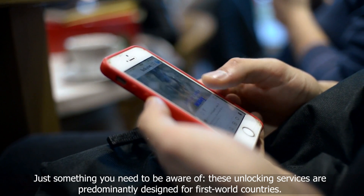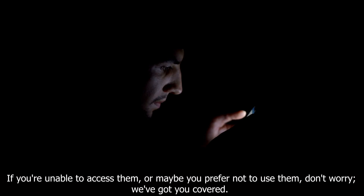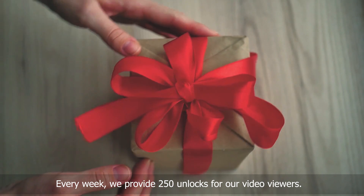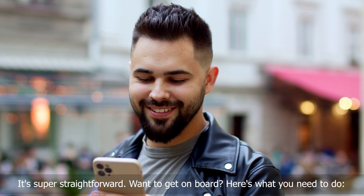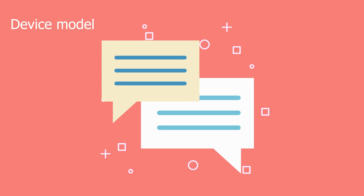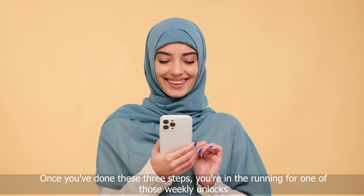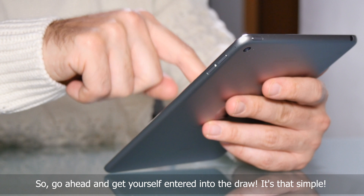Just something you need to be aware of: these unlocking services are predominantly designed for first world countries. If you're unable to access them or prefer not to use them, don't worry — we've got you covered. Every week we provide 250 unlocks for our video viewers. It's super straightforward. Hit the like button on this video, subscribe to our channel, and leave a comment with your phone model, your IMEI, and your country. Once you've done these three steps, you're in the running for one of those weekly unlocks. Go ahead and get yourself entered into the draw — it's that simple.